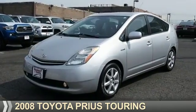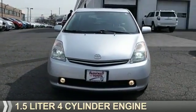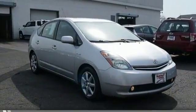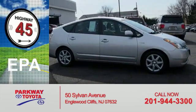Presenting the 2008 Toyota Prius. It's powered by a 1.5-liter four-cylinder engine and an automatic transmission. Great fuel efficiency saves you money by requiring fewer trips to the gas station.